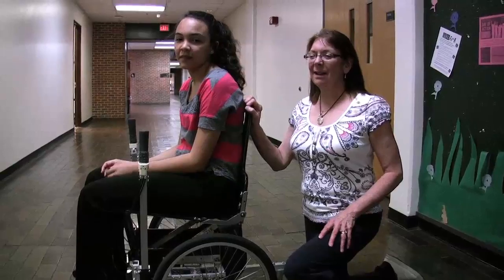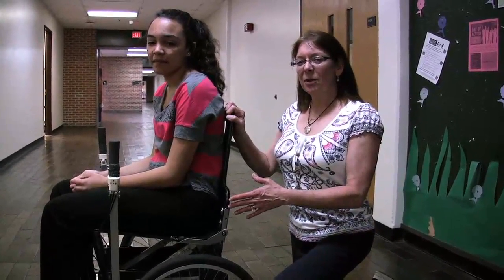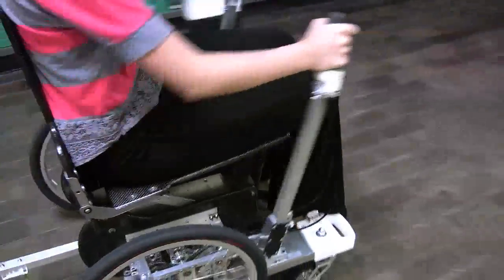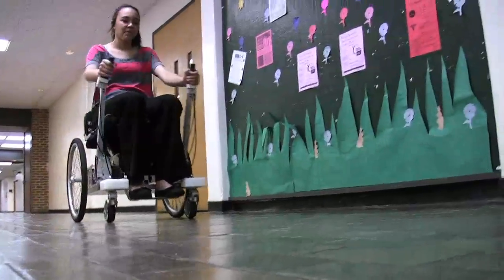My name is Teresa Murski. I'm with ProCubed LLC and this is our 5D wheelchair prototype. The concept behind this wheelchair is the lever drive system that replaces having to grab the large wheel and push yourself forward.